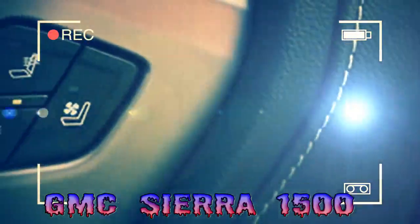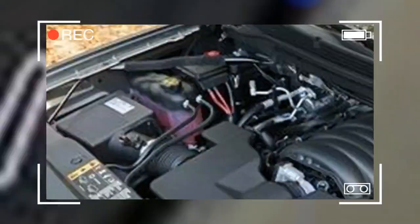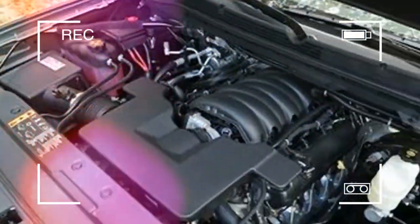While the Sierra matches its rivals with high-tech features, the 10 Best Trucks and SUVs award-winning Ford F-150 offers a smoother ride and a wider range of engines.